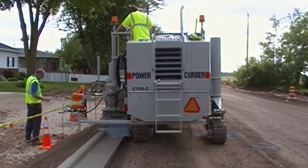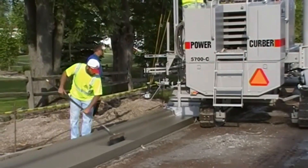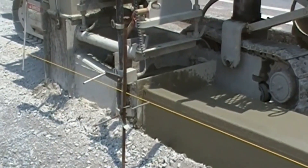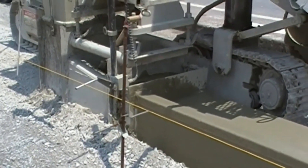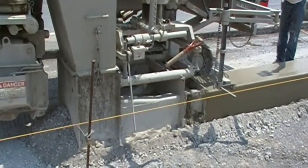With its exceptionally precise hydraulic systems, intelligent control panel, and automatic sensors, the 5700C shapes every inch of concrete with surgical precision. It produces sidewalks, channels, and barriers — all with a single machine and at incredible speed.